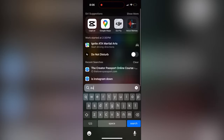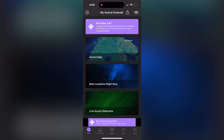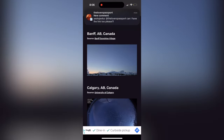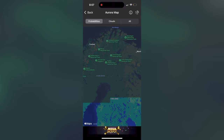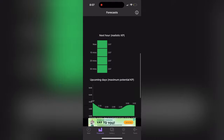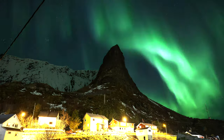Our favorite app is just called the Aurora app. It gives you forecasts of what the KP index will be, along with clouds and other conditions. It gives you live cameras to check, a map of where the aurora oval is currently showing around the world, and a ton of other information. And it's free — they do have a pro version but we've been using the free version and it has been 100% accurate. Every single time we've gotten aurora alerts from this app, we've seen the northern lights.